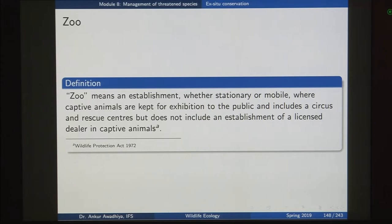A zoo is any establishment, stationary or mobile — you can even have mobile zoos where animals are taken from one place to another. In this establishment captive animals are kept for exhibition to the public, and it includes a circus and rescue centers. Rescue centers are areas where diseased or injured animals that have strayed out are brought for treatment and either later released into the wild or kept in captivity for a long time. Rescue centers are also considered zoos under this definition.